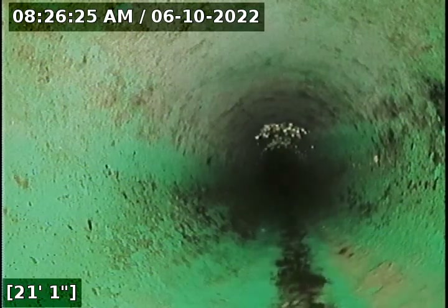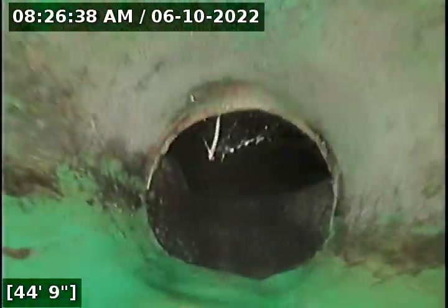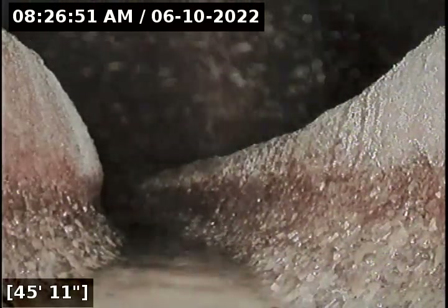We now transition from ABS to 3034. It goes directly into the manhole right in front of the home. At 45 feet we have reached the city main. Pulling back the line from here.